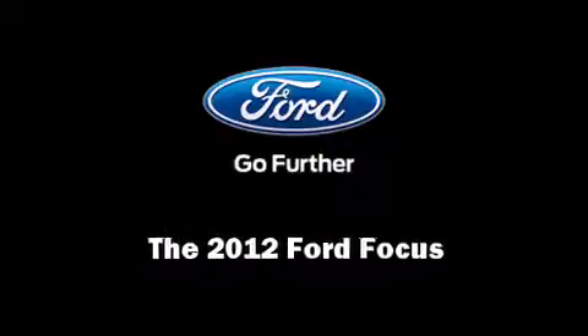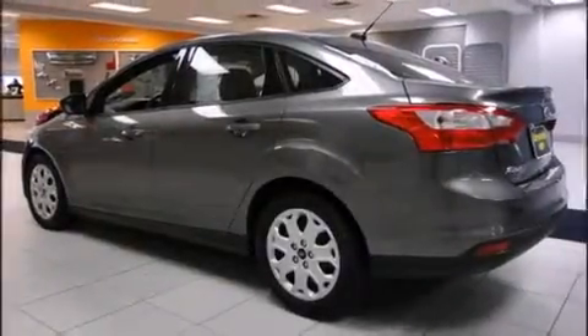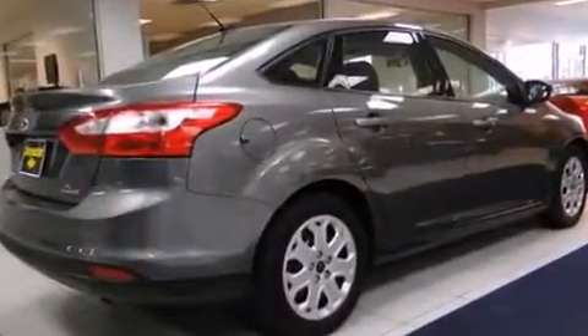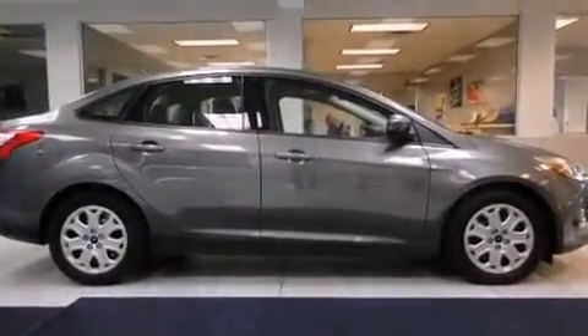Familiarize yourself with a 2012 Ford Focus — this four-door, five-passenger sedan has just recently passed the 40,000-mile mark. Smooth gear shifts are achieved thanks to the two-liter four-cylinder engine, providing a spirited yet composed ride and drive.